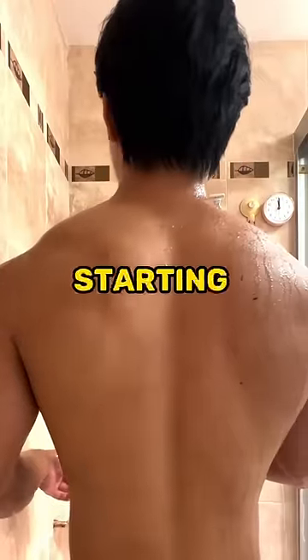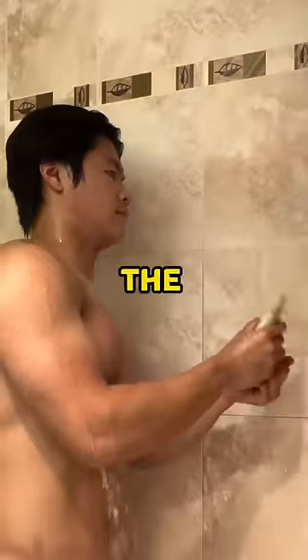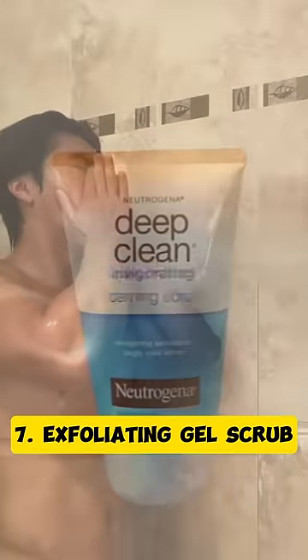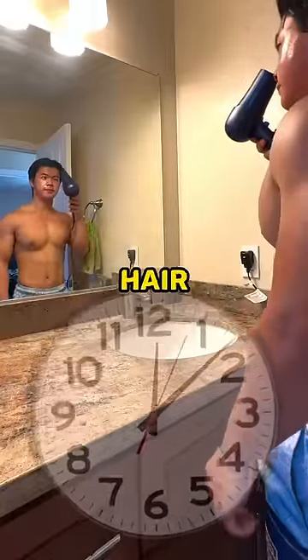I then took a shower starting with a water activated gel cleanser. Afterwards, an almond body gel scrub and on the face, an exfoliating deep clean gel scrub. After washing my hair with water, I applied an herbal infused facial mask for 20 minutes while blow drying my hair.